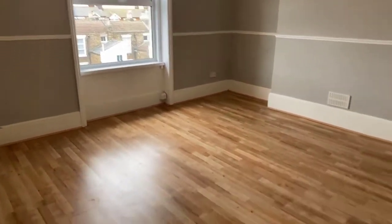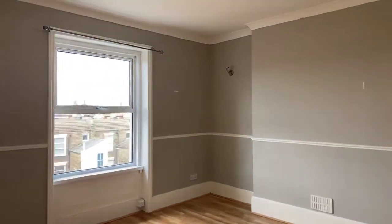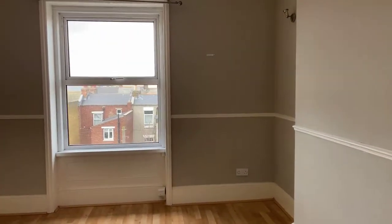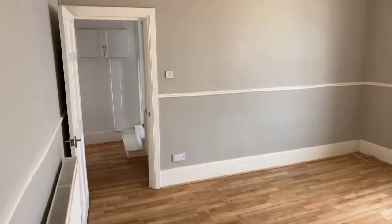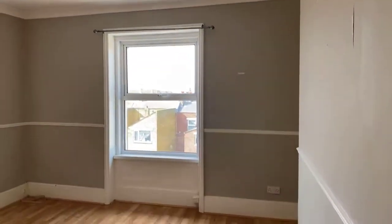You've got wood flooring pretty much all the way throughout the property, besides the kitchen and the bathroom. With a light grey wall, the property does benefit from having gas central heating and it's double-glazed throughout — really lovely tall ceilings, nice and spacious.